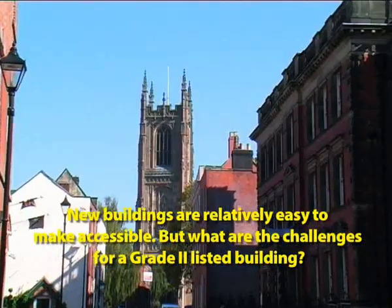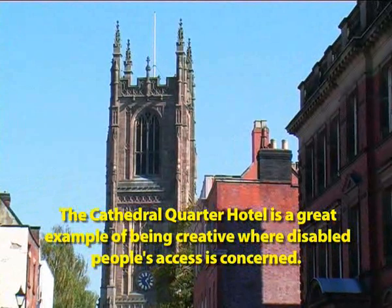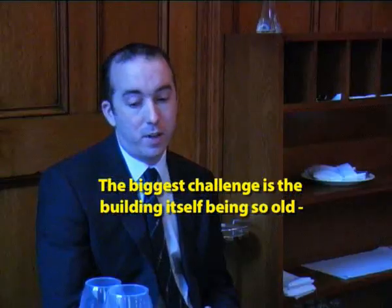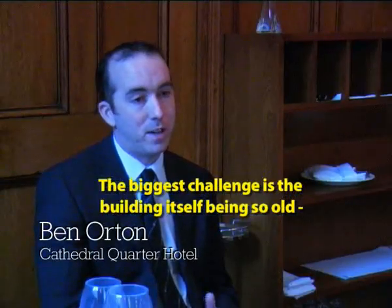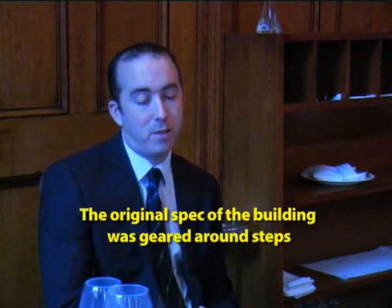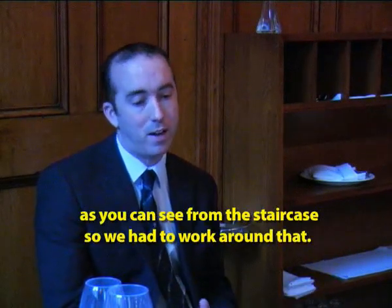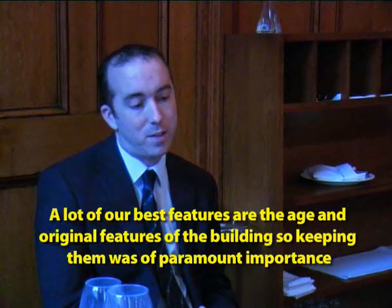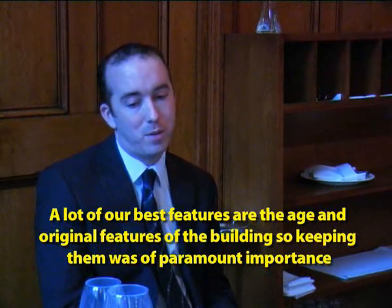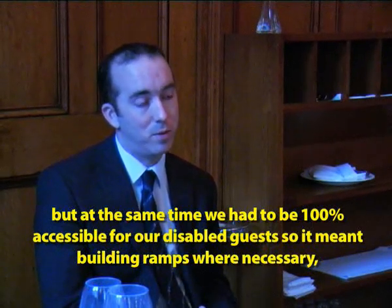What about the challenges of a Grade 2 listed building? The Cathedral Quarter Hotel is a great example of being creative where disabled people's access is concerned. The biggest challenge was obviously the building itself — being so old, built in 1870, it obviously wasn't something that was remotely considered then. The original spec of the building was largely geared around steps, so we had to work around that. A lot of our best features are the age and original features of the building, so keeping them was of paramount importance, but at the same time we needed to be 100% accessible for disabled guests.